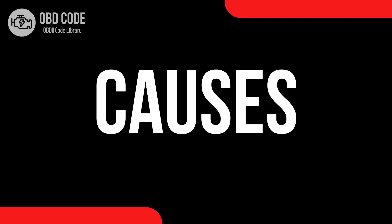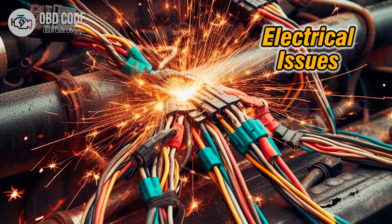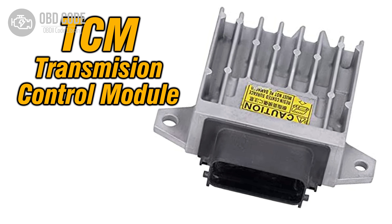Causes of the code P0753. 1. Faulty shift solenoid A due to internal mechanical failure or electrical malfunction. 2. Wiring harness or connector damage, corrosion, or a short circuit affecting solenoid operation. 3. Poor electrical connection or loose connections between the solenoid and the transmission control module (TCM) or engine control module (ECM).